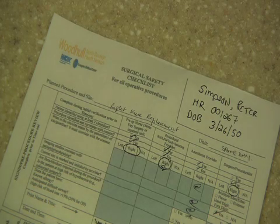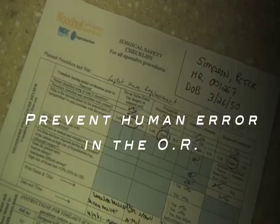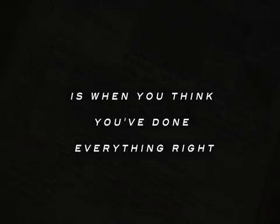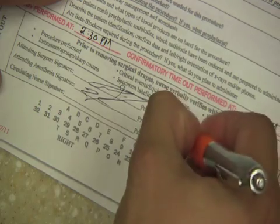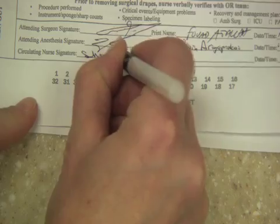Before moving the drapes, the team conducts the sign-out. The surgeon asks: "Dr. Attala, what procedure was performed?" — "We performed a right knee replacement. Any critical events or equipment problems?" — "No." The nurse confirms the instrument, sponge, and shot count is correct. Dr. Navin is asked about the recovery management plan and responds: "We're taking him over to the recovery unit." The team then proceeds out of the operating room.